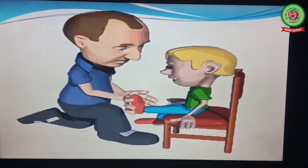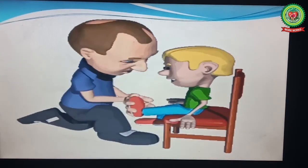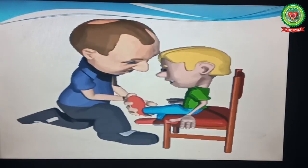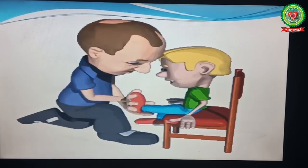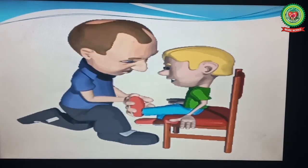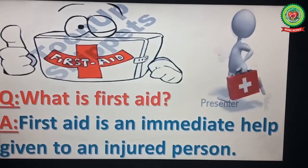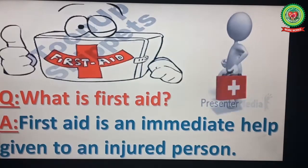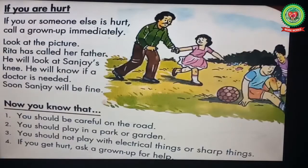So children, if you or any of your friends are in pain or hurt, it is your duty to immediately call your elders or any other person near you for help or for first aid. Now, what is first aid? First aid is an immediate help given to an injured person. Look at the picture.